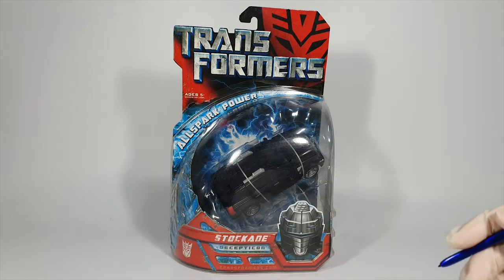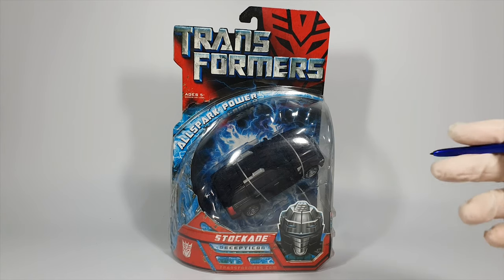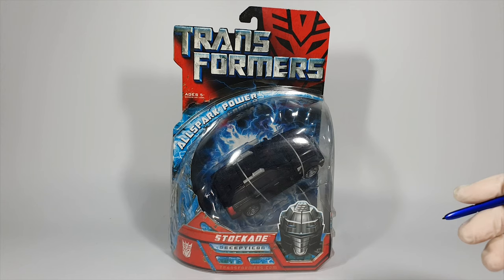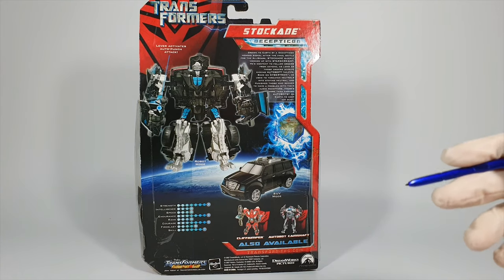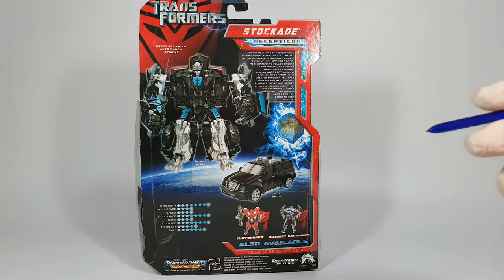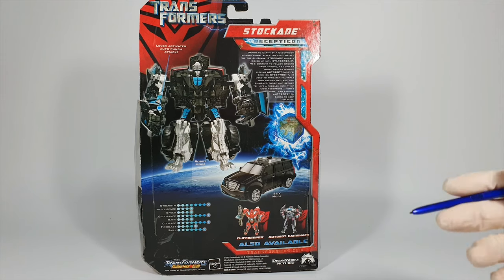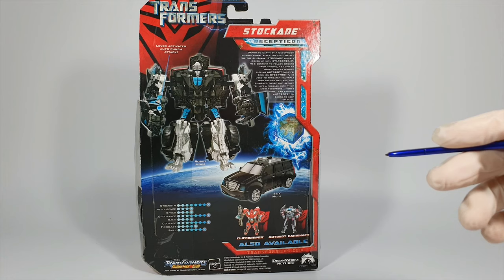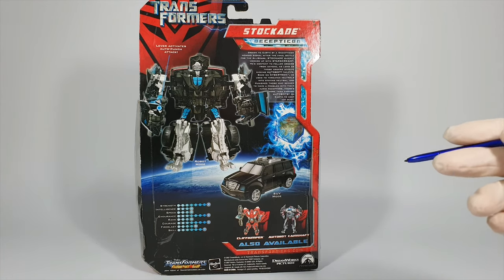There was a wave between wave 7 and 8 that had only one figure, which was Stockade. Stockade transforms into a Cadillac Escalade SUV, which was one of the vehicles used by Sector 7. However, he was not created by Sector 7 like Landmine was — he played his role way back from Cybertron, the home planet of the Transformers. He has a very gorilla-like robot mode and I really enjoyed his simple yet clean transformation.